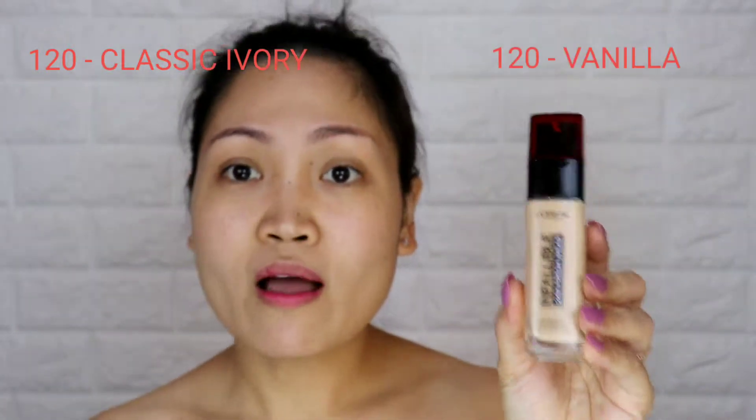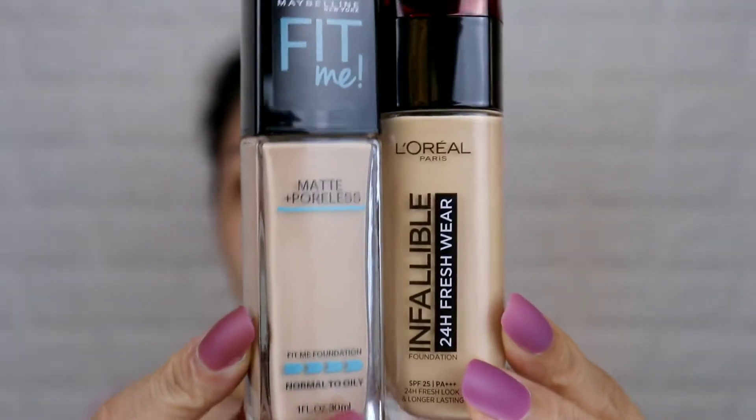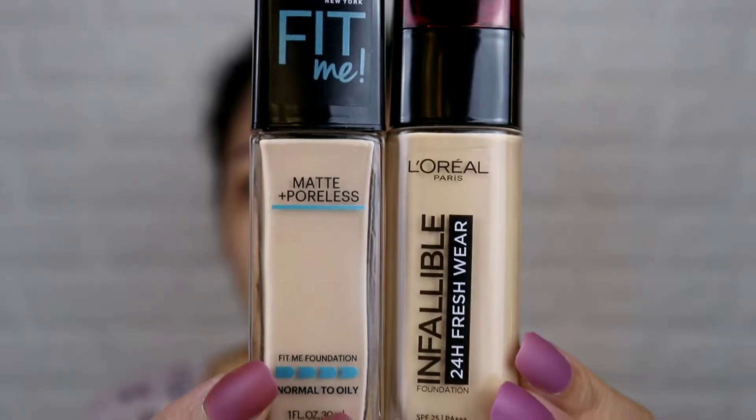Both are shade 120 — Maybelline calls it Classic Ivory and L'Oreal calls it Vanilla. But looking at them, the Maybelline shade appears grayish while the L'Oreal has a yellowish tint. Okay, let's get started!